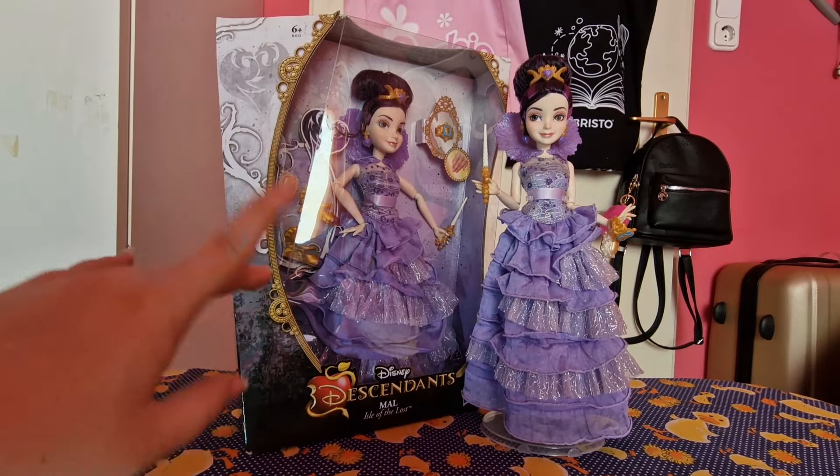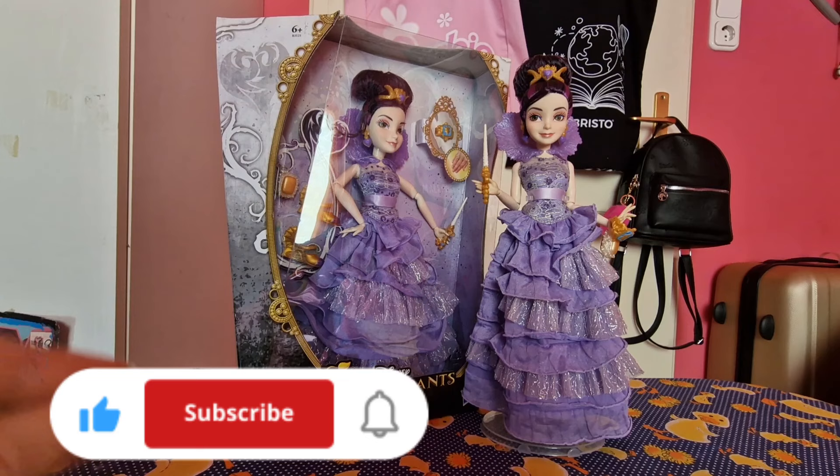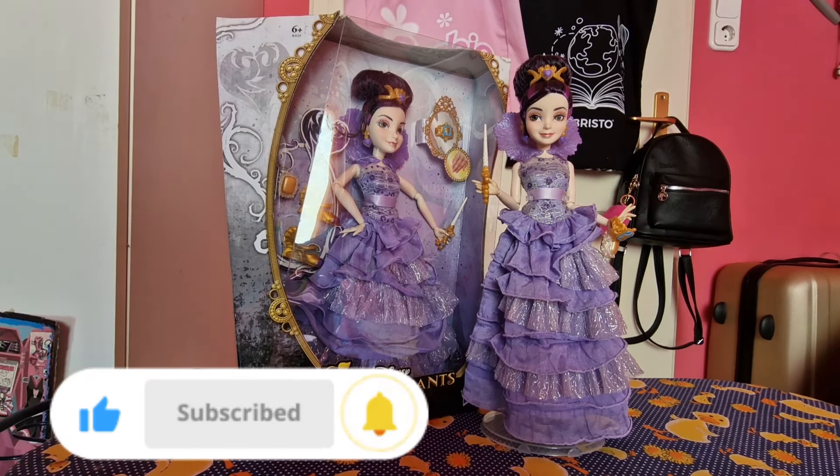Hey guys, my name is Jack Olivia and welcome back to yet another video. Today I'm going to review Descendants dolls more in the future.